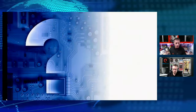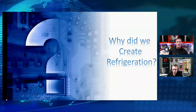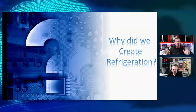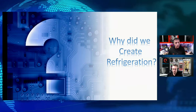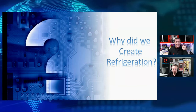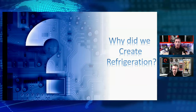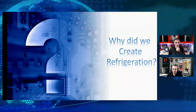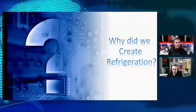If we take a moment and think about those first refrigeration systems — I want to hear from people in our chat. Let us know where you're from. Are you here in the United States? Are you joining from out of the country? And add this thought: why did we create refrigeration? What was the purpose of doing that? We're talking the 1800s, early 1800s.